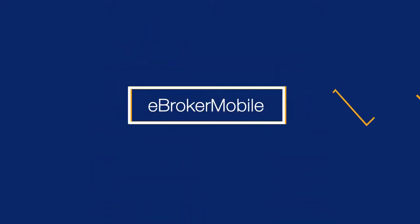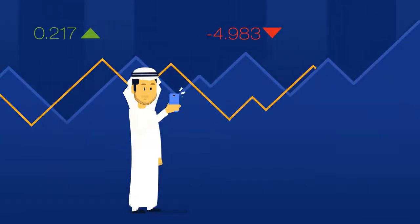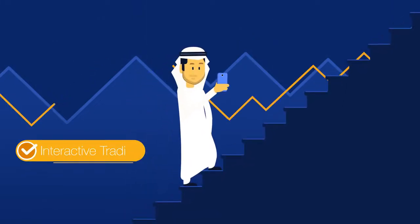Introducing eBroker Mobile — a new way of accessing real-time streaming information on financial exchanges. eBroker Mobile provides powerful features for an interactive trading experience.